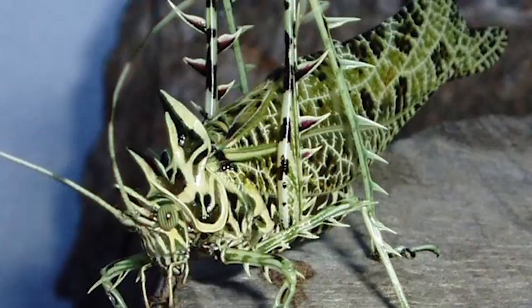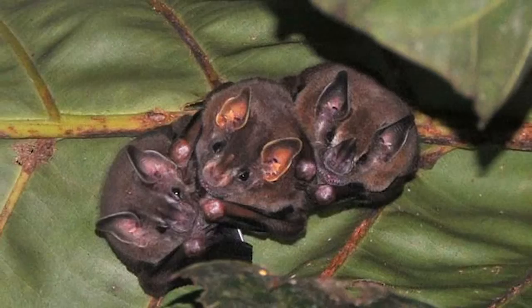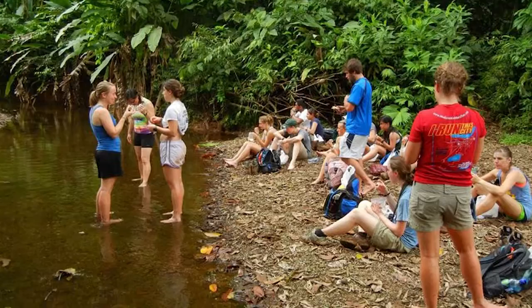We move among stunning ecosystems that are global hotspots of biodiversity. Habitats in Costa Rica include cloud forest, dry forest, lowland rainforest and montane forest, as well as streams and wetlands. Later we conduct studies in the breathtaking reefs of Little Cayman Island, which is one of the most diverse and undisturbed reefs in the Caribbean.